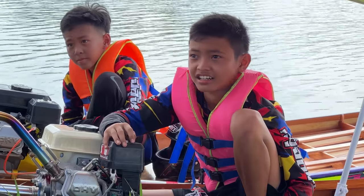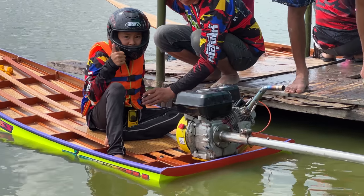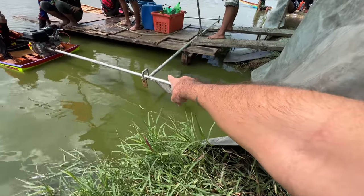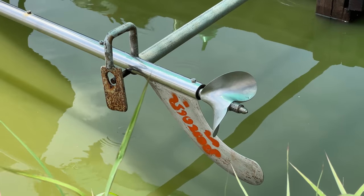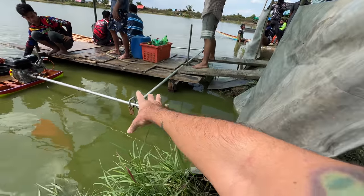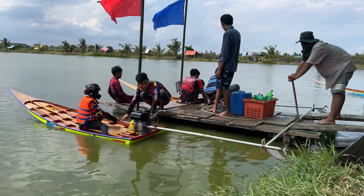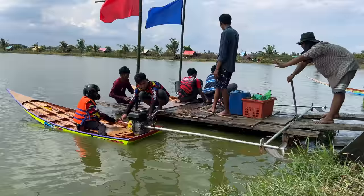These are like seven and eight year old little Thai kids legitimately drag racing river boats. It's a pretty cool setup — the propeller is locked in a loop connected to a lever, and as soon as they drop that lever, it drops the propeller into the water and they are off to the races. Literally off to the races.